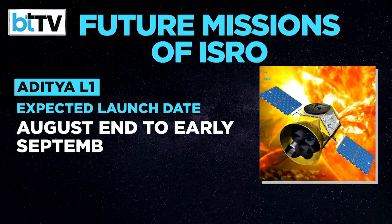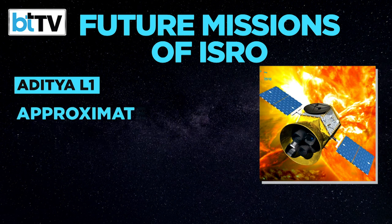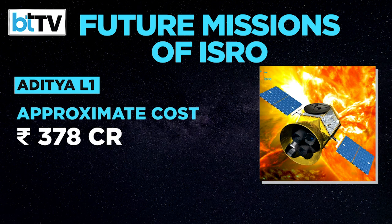At an approximate cost of 378 crore rupees, Aditya L1 would be the first spatially resolved solar disk in the near-UV band.